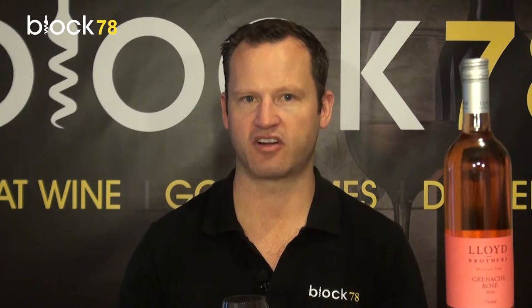Grenache to me is a grape variety that's very suited to rosé. It's that mid-weight grape variety, so it's not as powerful or as bold as a Shiraz, but it still has all the aroma and complexity that the Shiraz does, albeit the weight of the wine is very much a lighter style.